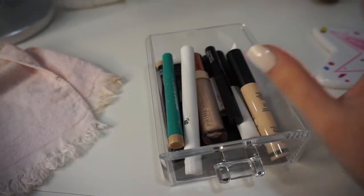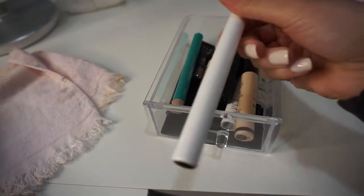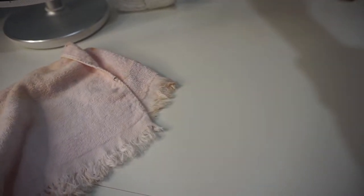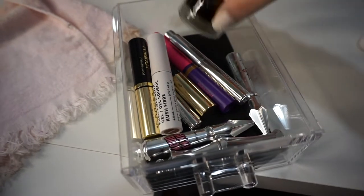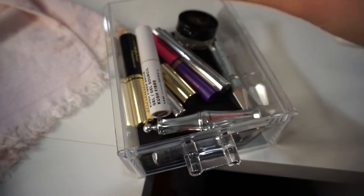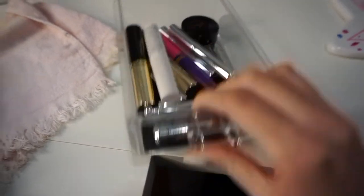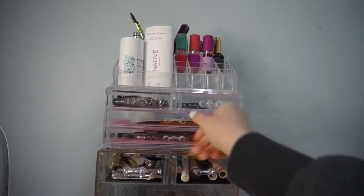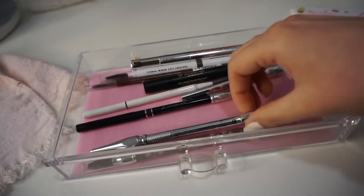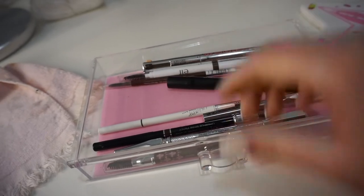Then I have these two smaller slots up here — these are all random little primers, eyeshadow primers, glitter glue, my lash primer, and an eye brightener pencil from Thrive Cosmetics. Over here is all brow products — brow gels, one pomade from Anastasia. I love my brow gels: the Gimme Brow is one of my favorites, the Milk Makeup one is pretty good too, and the Anastasia Clear Brow Gel. Right here in this drawer is all my brow pencils — Nudestix, the Precisely My Brow pencil from Benefit, and the Brow Contour Pro.